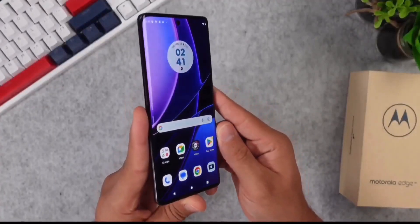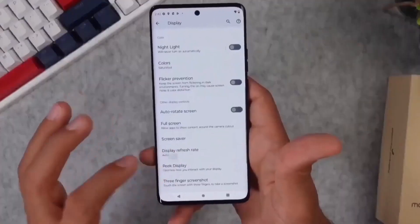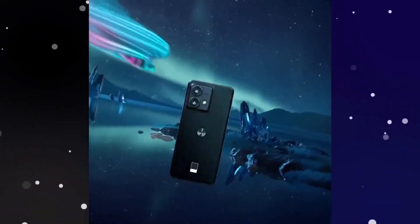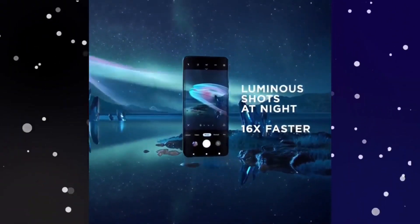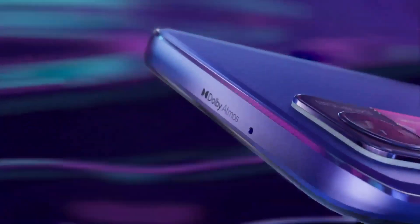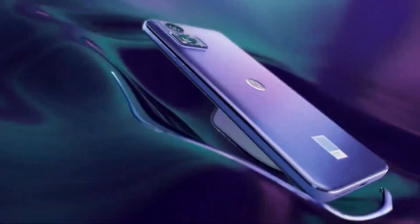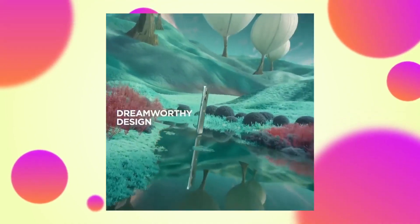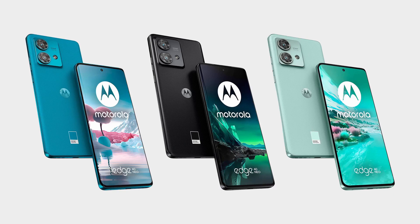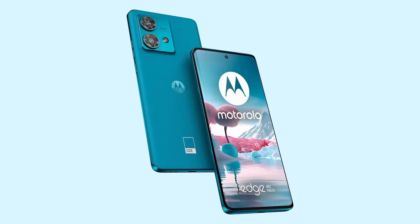The Motorola Edge 40 Neo is a compelling addition to the Edge 40 series, offering a feature-rich package at a competitive price point. With a stunning curved-edge P-OLED display, powerful Dimensity 7030 chip, versatile camera setup and a host of advanced features, it caters to a wide range of smartphone users — whether you're a photography enthusiast, a multimedia lover or simply seeking a reliable daily driver. This smartphone continues Motorola's tradition of delivering quality and innovation to the mid-range market, making it a noteworthy contender in the ever-evolving smartphone landscape.